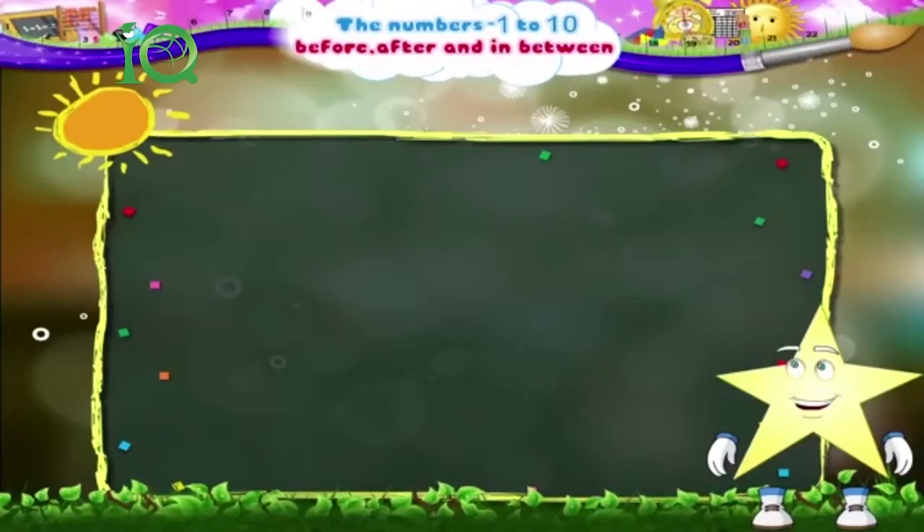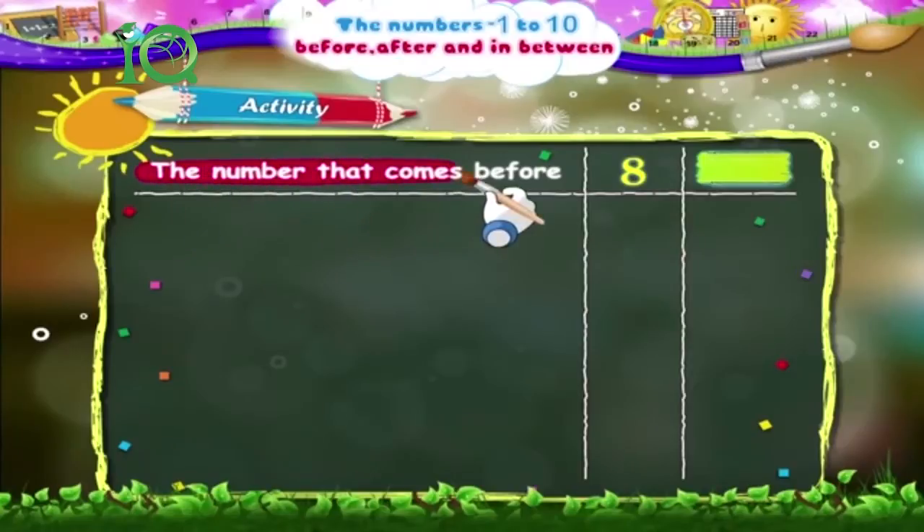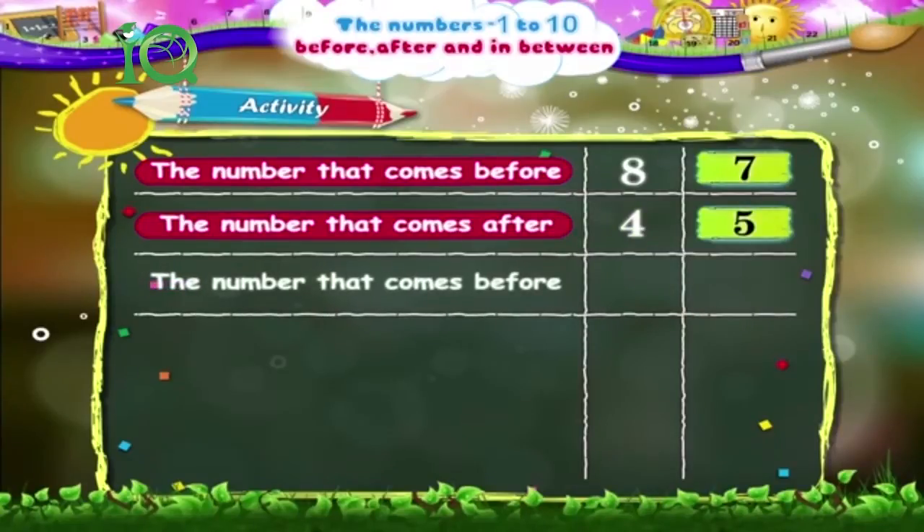Starry, shall we do an activity together? Fill in the blanks with the correct numbers. The number that comes before 8 is — the number that comes before 8 is 7. The number that comes after 4 is — the number that comes after 4 is 5. The number that comes before 3 is — the number that comes before 3 is 2.